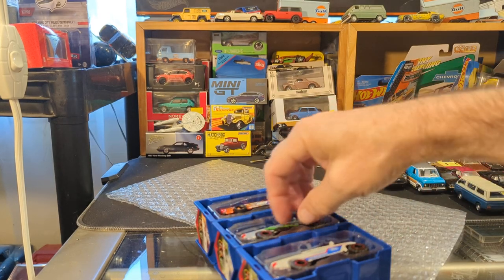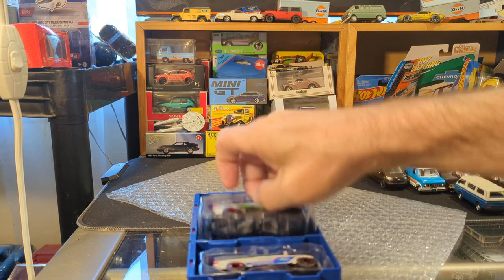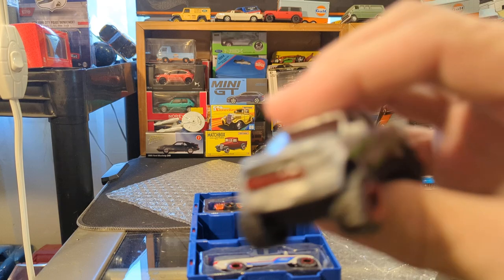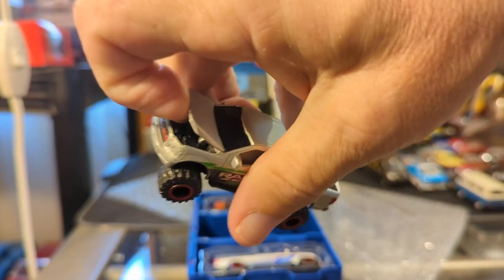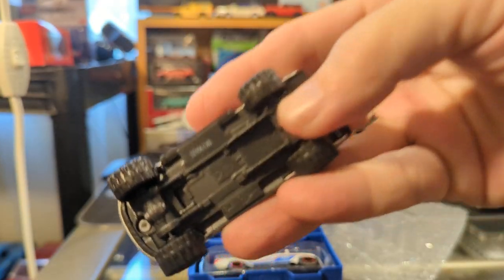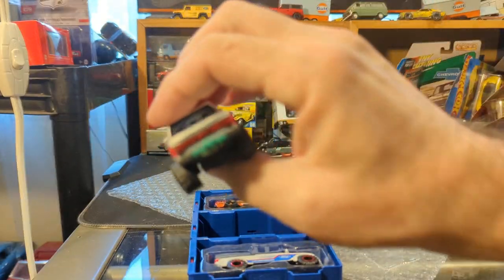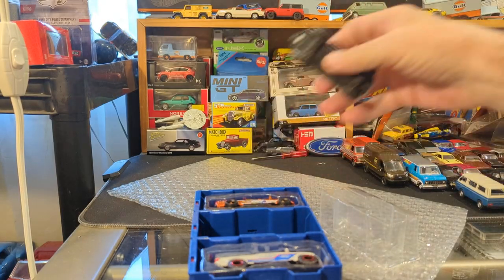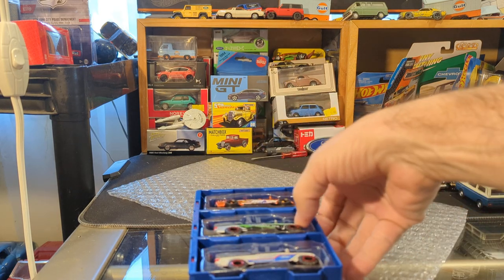I'm going to take the middle one out. I have one or two of these Ford pickups from Majorette already, but they're pretty damn cool. Opening hood — metal body, plastic base, riveted together. These are very cool. And of course, I am a huge Ford and Ford truck fanatic, so that is sweet.